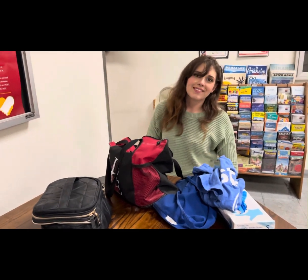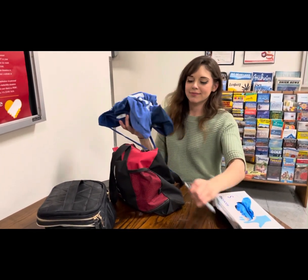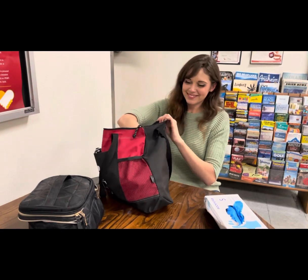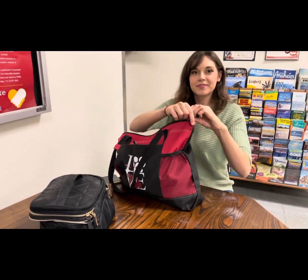Thank you so much Liana for showing me your makeup and what's inside your purse. Hopefully next time you're gonna show me something else. Thank you so much!